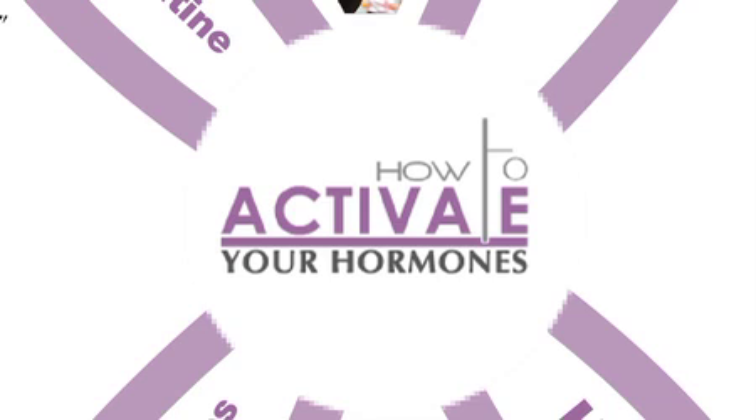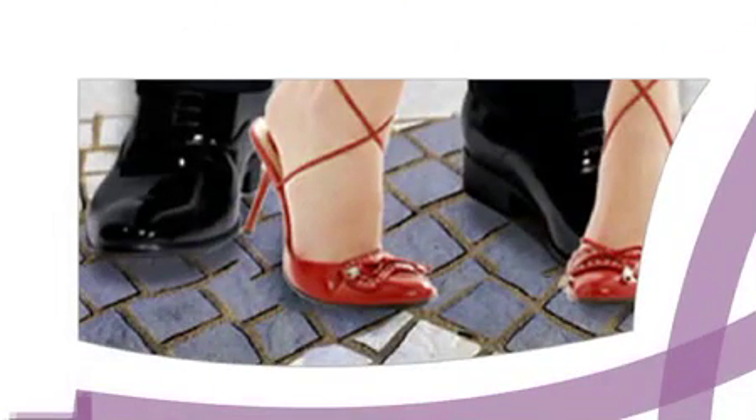How to Activate Your Hormones. Hormones are the master switches of your body. If your hormones are at the right levels, you are protected from disease and aging.